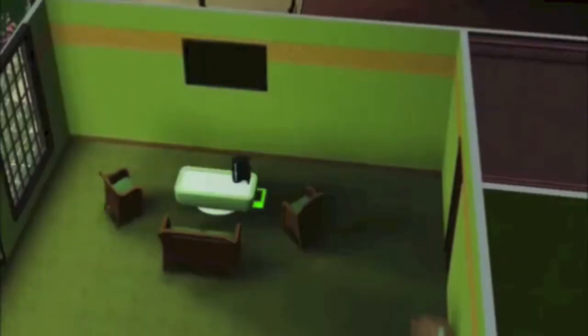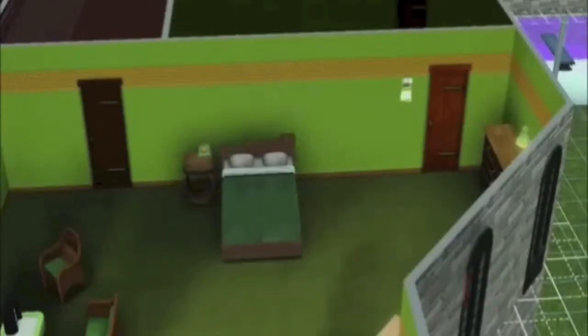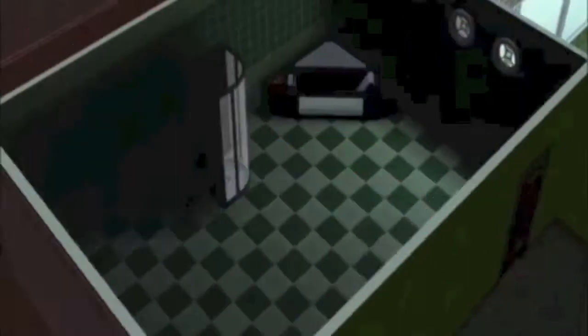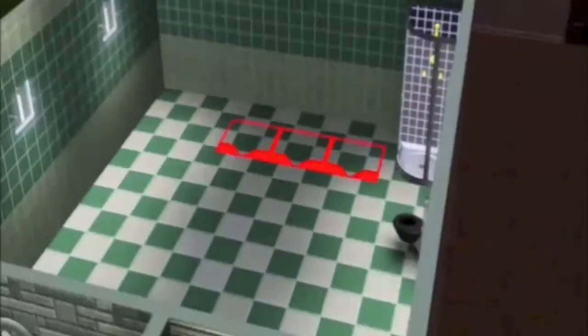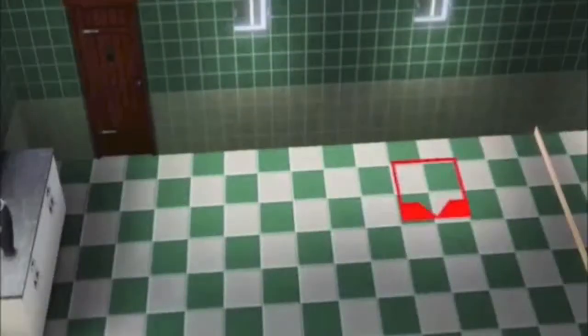This is the first bedroom — it's for the werewolf. I made it woodsy and green because the person I based it off of has green as his favorite color. This is his bathroom — I put a jacuzzi tub, a shower, wall mirrors, and little accessories in it.